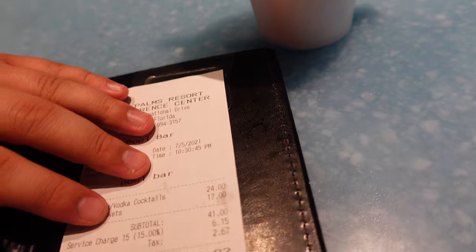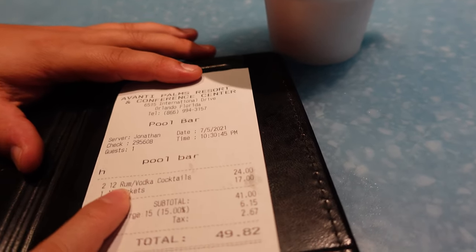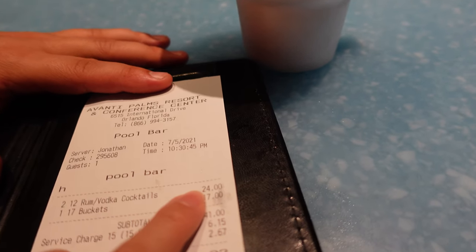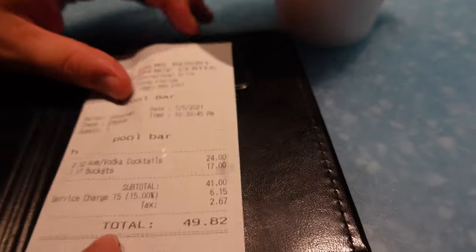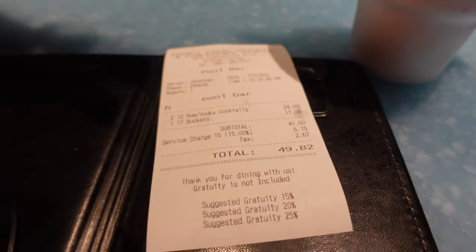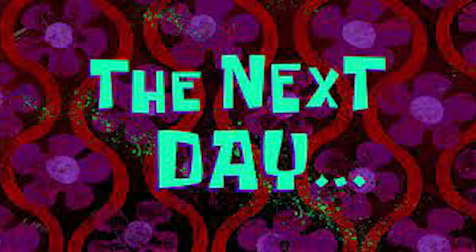Here's the bill. Two cocktails — a frozen margarita and the original Rum Runner — $24 for both. And then the bucket on the 17th came to about $49 the next day.